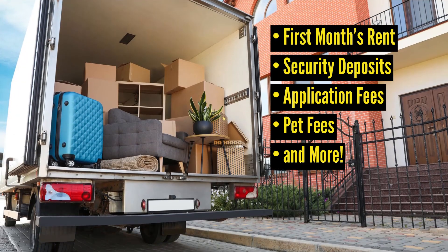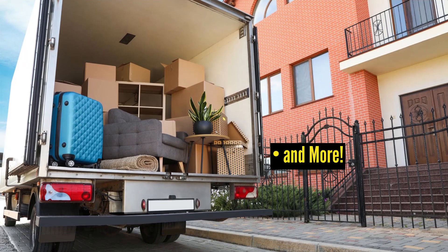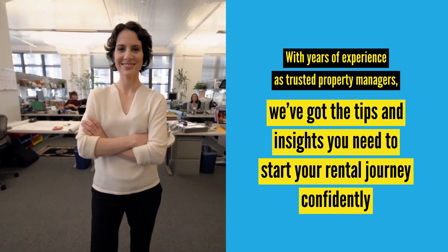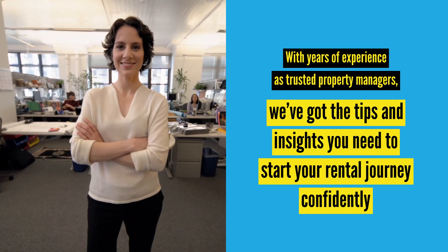We'll cover everything from the first month's rent, security deposits, and application fees to pet fees and more. With years of experience as trusted property managers, we've got the tips and insights you need to start your rental journey confidently. Let's dive in and make renting a breeze.